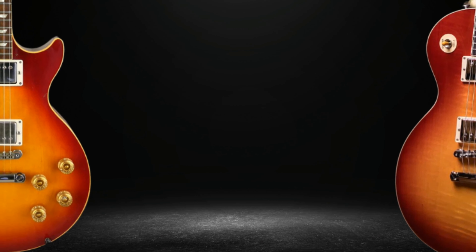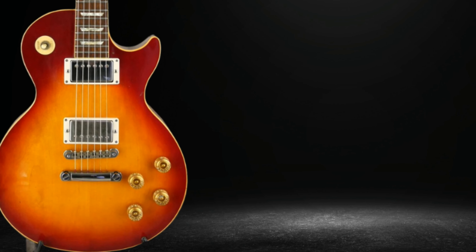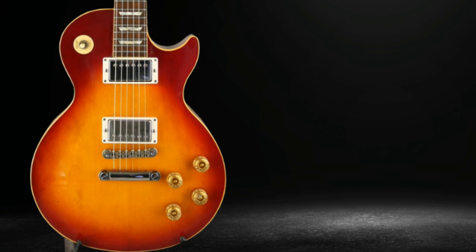Put that pickguard on if you just want the classic rock and roll vibe. Either way, it will still look good — but will it affect the tone? Well, that's another story.